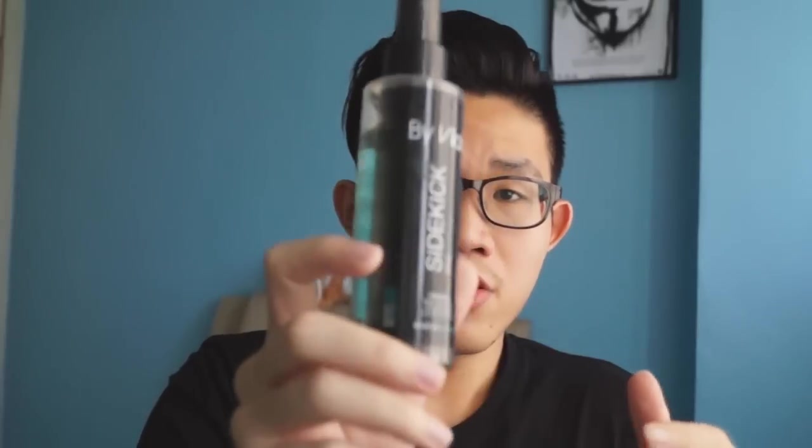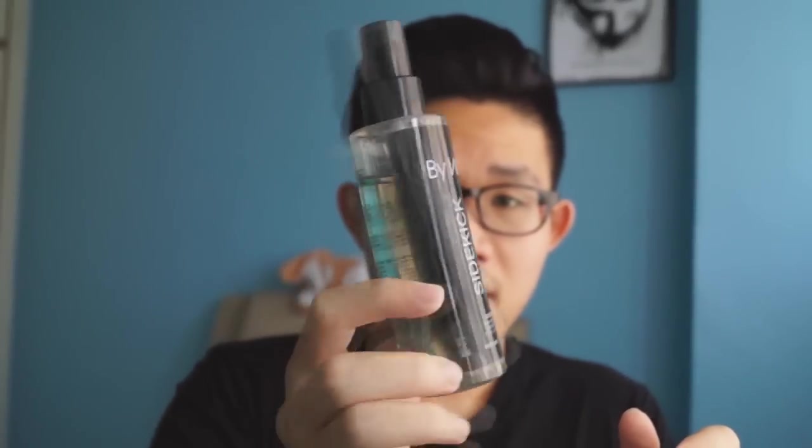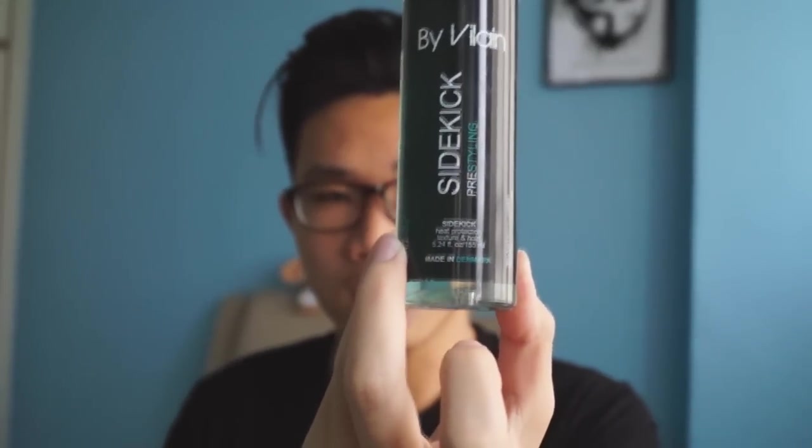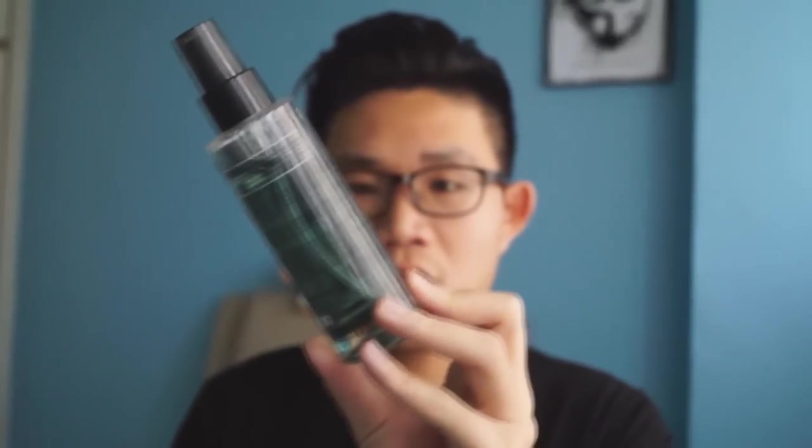Next up, I would recommend a pre-styling spray — any pre-styling spray works. Personally I'm using Vivalent Sidekick. What you use must have heat protection and must give you extra texture and hold. Heat protection is to protect your hair from the heat of the blow dryer so it doesn't get damaged, and the extra hold provides extra support for harder-to-style hair.